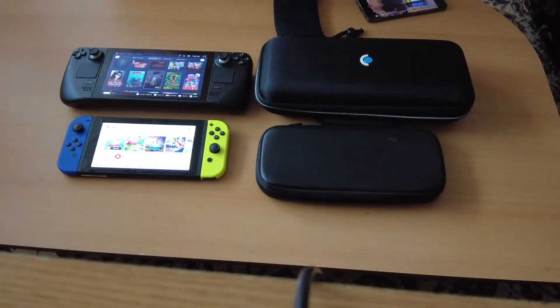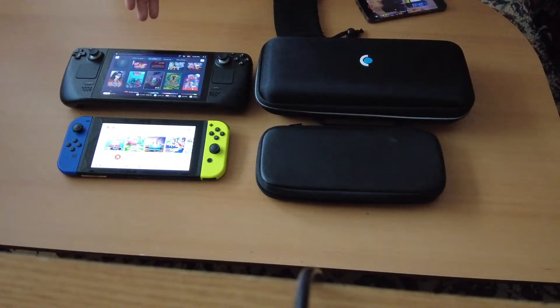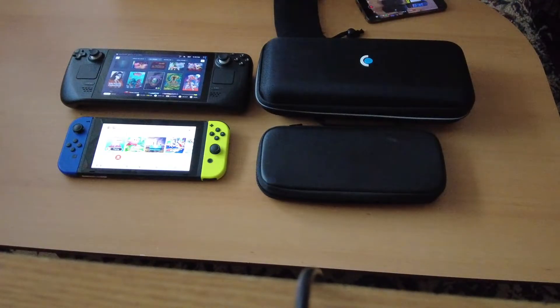Also, the Switch, when it works a lot, makes a fan noise and it has a heater. Now I can even sense the heat here. Right now I'm just downloading, so I'm supposing that when I actually use it, it will be a lot worse on the Steam Deck.